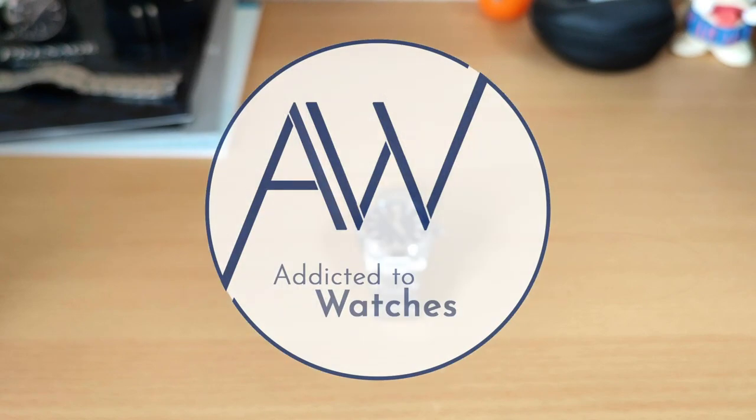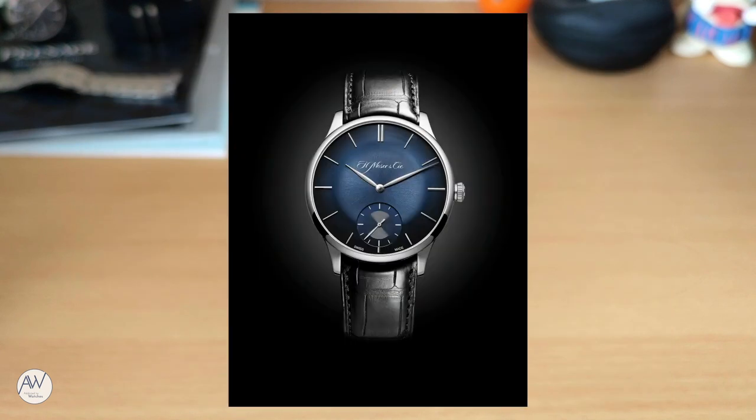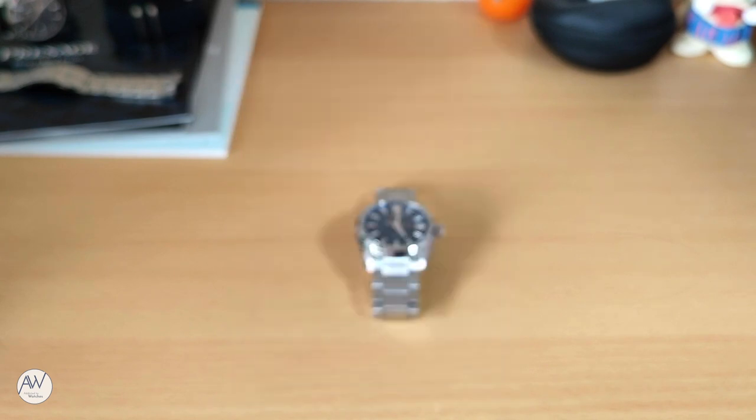Welcome to Addicted to Watches. Strap yourselves in because this could be a long one. The term 'grail watch' is thrown around a lot these days - someone's holy grail of watches. Some people use it to describe one that is absolutely unattainable but they would love to have. Others use it to describe their dream watch - an achievable but expensive watch. My definition is somewhere closer to the second, though now it is no longer a dream - this is reality.